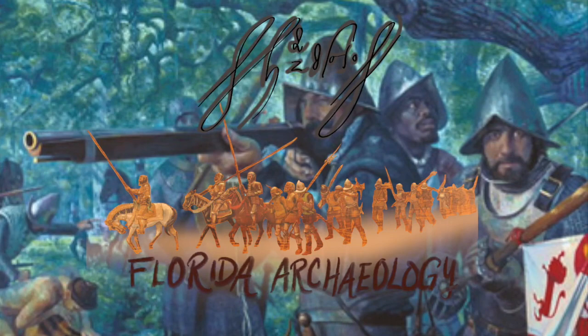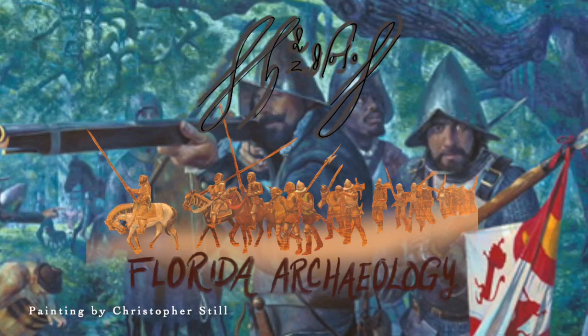Being able to label an archaeological site as a location where Hernando de Soto had stepped foot is virtually impossible. So how do I prove that what I have found at an excavation site is from Soto's entrada?